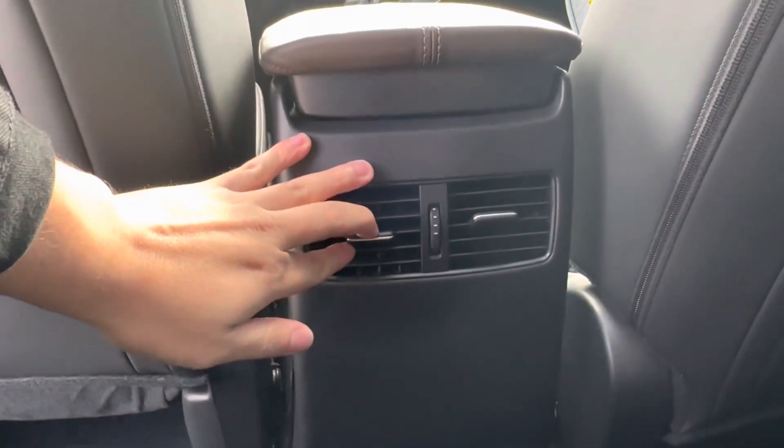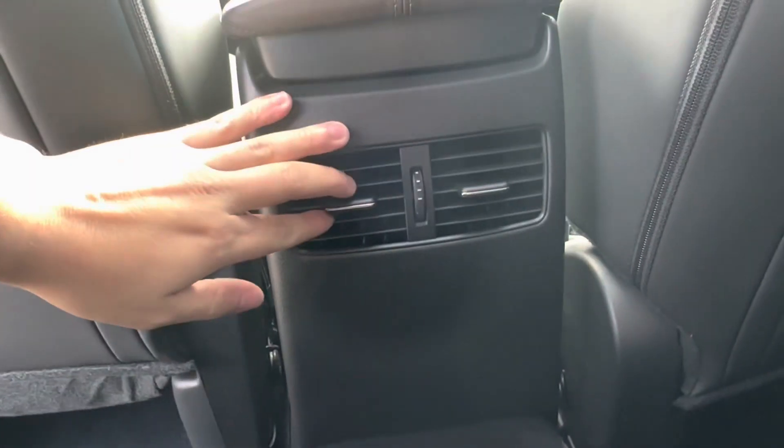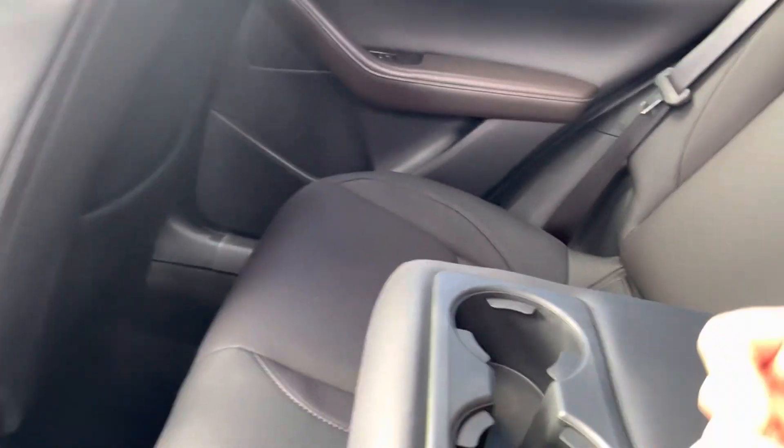As we take a seat in the back, we see that we have independent vents for your backseat passengers, so they won't have to be fighting for the vents with the front seat passengers. Dropping down our middle seat, we gain access to two cup holders.